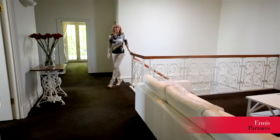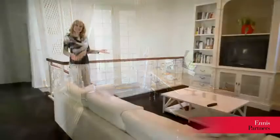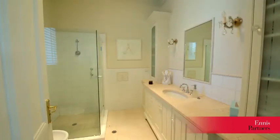I am now on the upper level of the house which features 4 bedrooms, a bathroom, study and another living area. The master bedroom has a balcony, walk-in robe and ensuite.